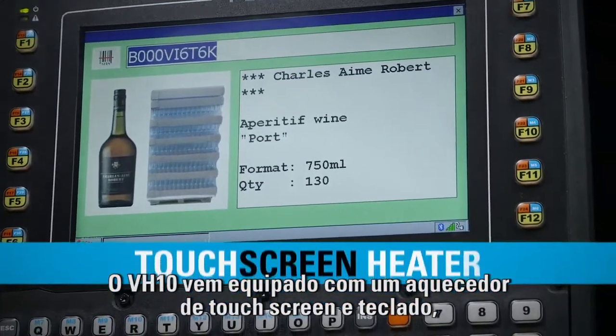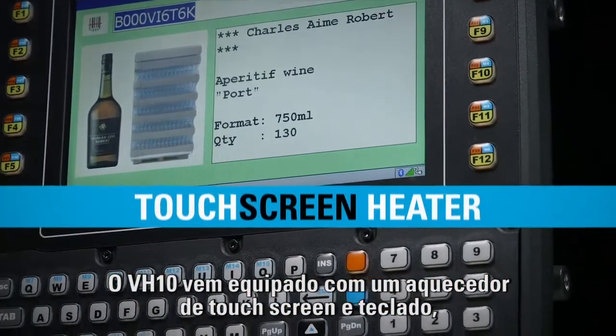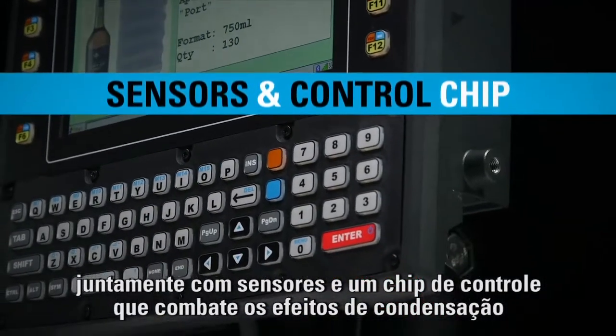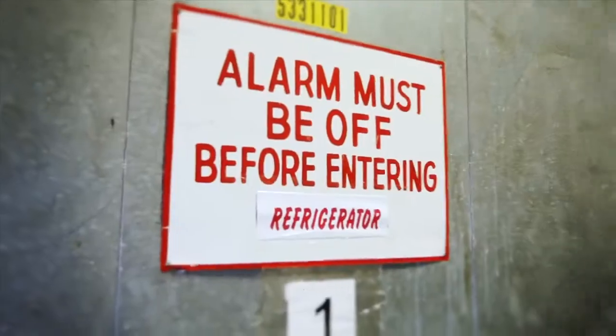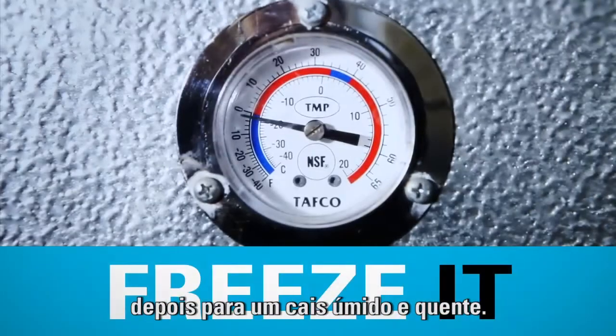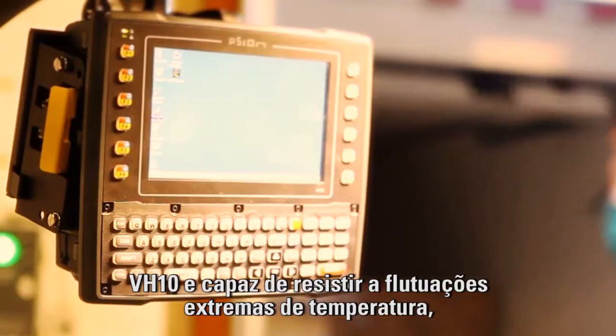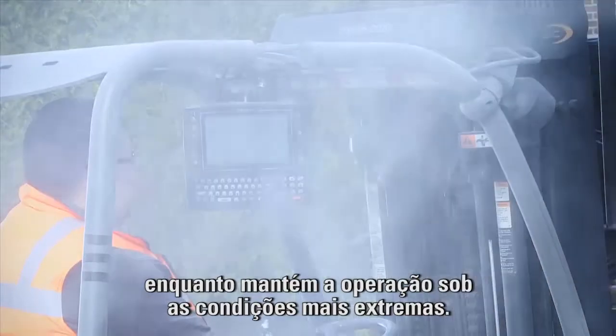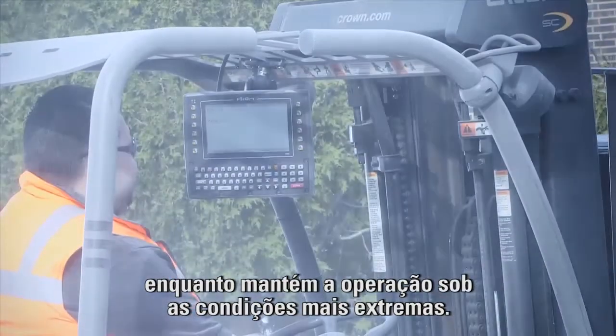The VH-10F comes equipped with a touch screen heater, along with sensors and a control chip that fights the effect of condensation and prevents ice buildup. Go ahead, take it into a sub-zero warehouse, then out onto a hot, humid loading dock. The VH-10 is able to withstand extreme temperature fluctuations while ensuring continuous operation in the roughest of conditions.